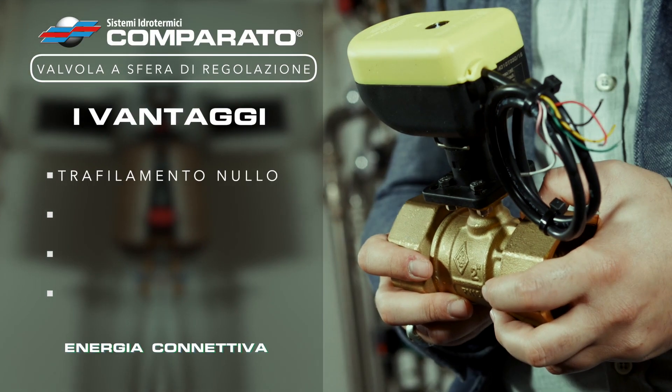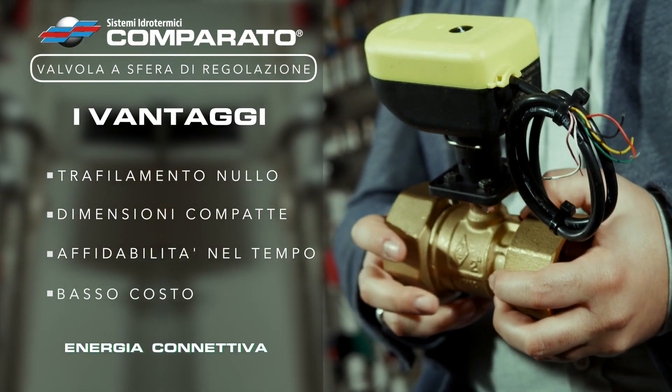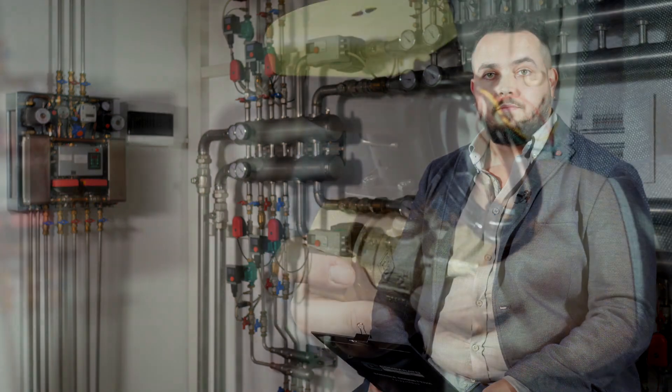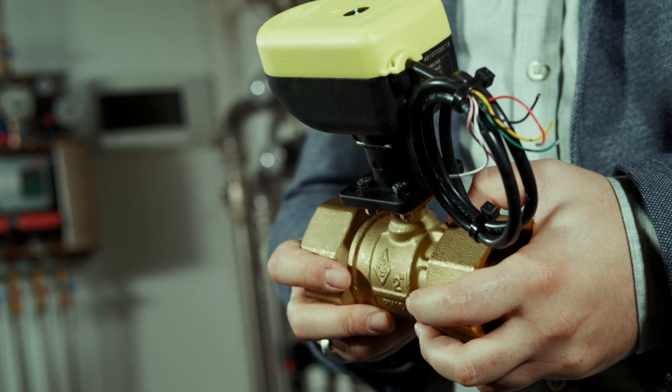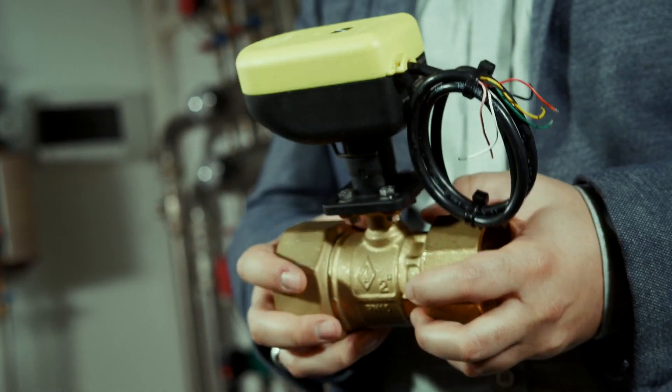The main advantages of a ball valve for regulation on heating and cooling systems are zero leakage, compactness, reliability over time, and low overall cost. In short, ball valves are the best choice for regulating in HVAC systems.